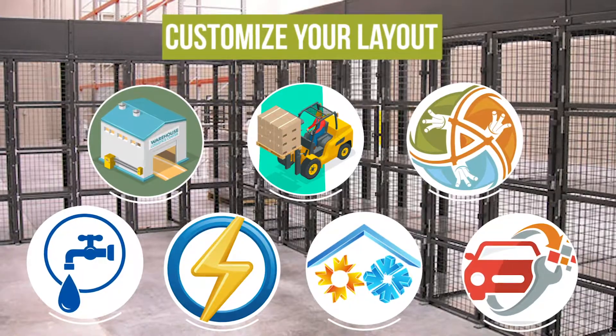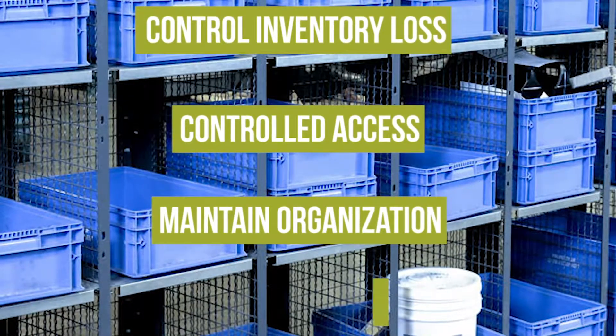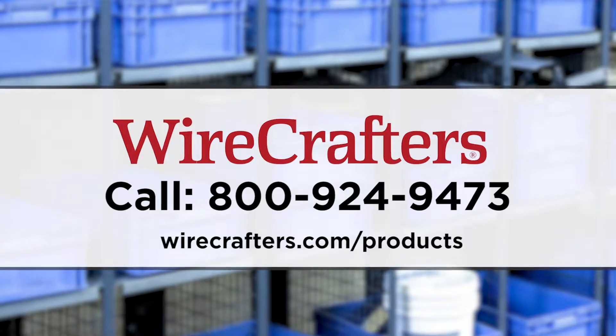The WireCrafters Technician Locker offers controlled inventory loss, controlled access, maintained organization, and reduced costs. For more information, call 1-800-924-9473 or visit the website below.